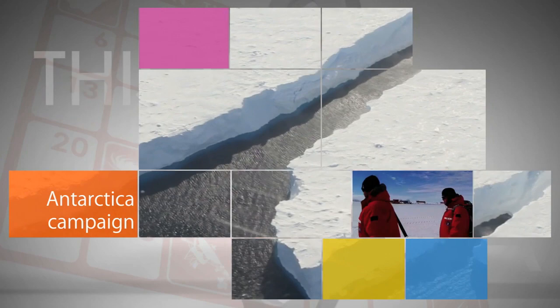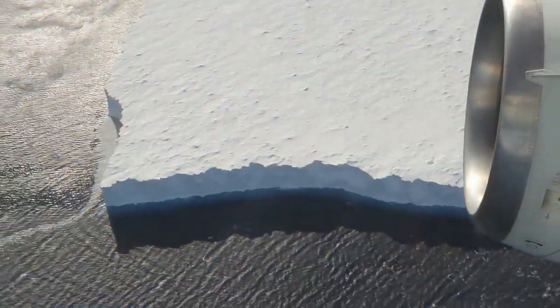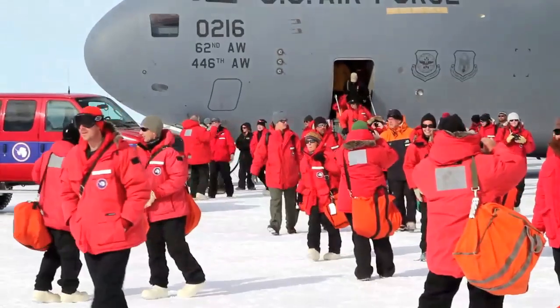For the first time, NASA's Operation IceBridge is flying an Antarctica research campaign out of the National Science Foundation's McMurdo Station in Antarctica. IceBridge, which collects land and sea ice data, usually flies Antarctica missions out of Punta Arenas, Chile.